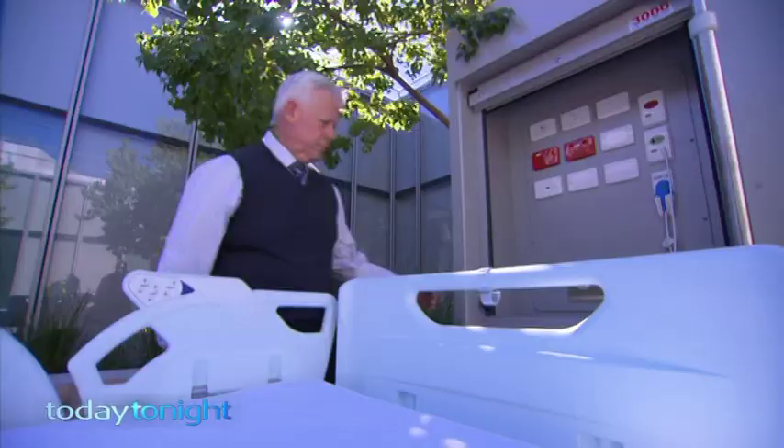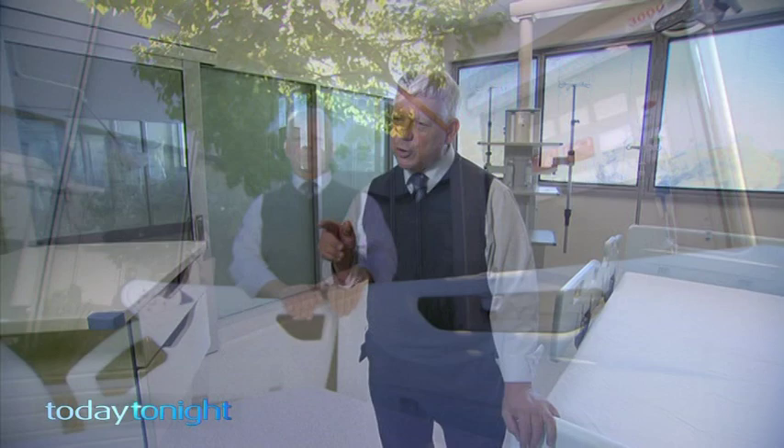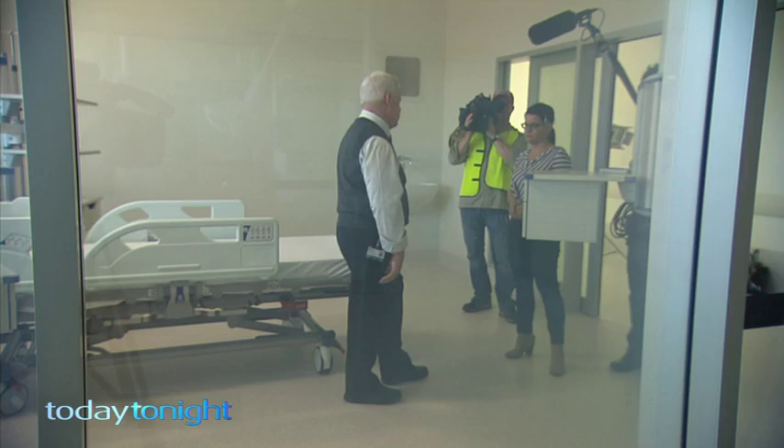Intensive care chief Dr. Simon Towler says everything has been thought of. Curtains have a risk in terms of infection. This system allows you to see through the glass when you wish to, particularly when there's a nurse looking after two adjacent patients, or otherwise make the glass opaque, which protects privacy.